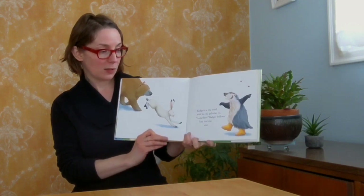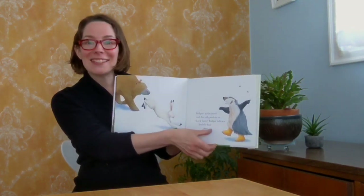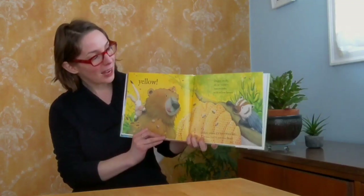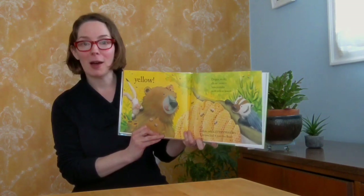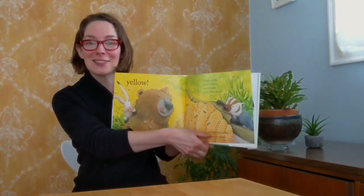Badger's at the pond with his old galoshes on. Look there, Badger bellows. And Bear sees... Yellow! Drippy, sticky, oh-so-yummy honeycombs with yellow honey. Yum, yum, yum. Yellow, yellow everywhere. Can you find it just like Bear?